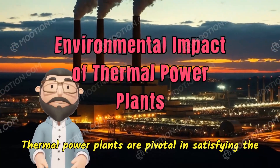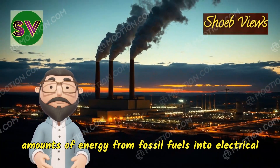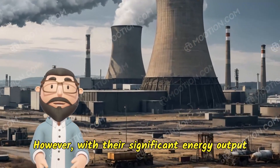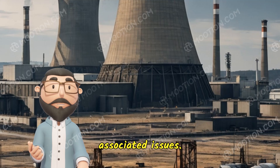Thermal power plants are pivotal in satisfying the global demand for electricity, converting vast amounts of energy from fossil fuels into electrical power. However, with their significant energy output comes a considerable environmental footprint, necessitating a stringent review of standards and associated issues.